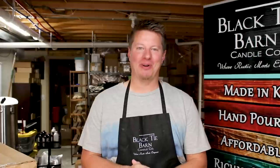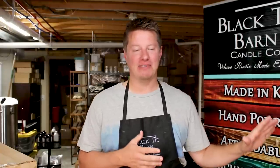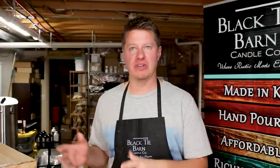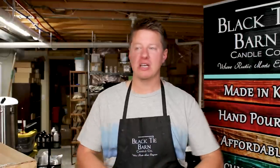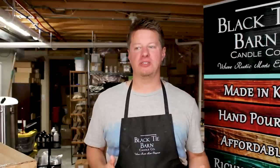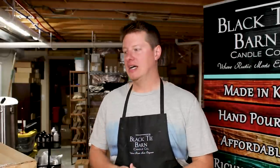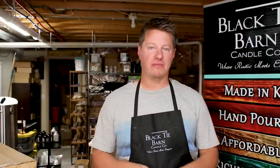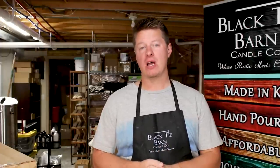Thanks for tuning in, everyone. My name is Wade with Black Tie Barn. I am super excited to get started on this video. As you guys have seen, we do a lot of fragrance oil reviews on this channel — I like to look at all the options out there, different suppliers offering different types and quality of fragrances, and it's a great opportunity to make videos about testing and behind-the-scenes work. Today is another review of fragrance oils, this time from Little B's Scents, and I'll have that information linked in the description.